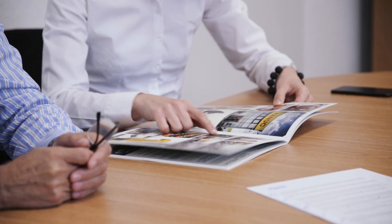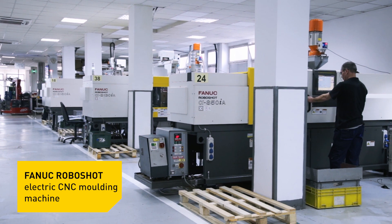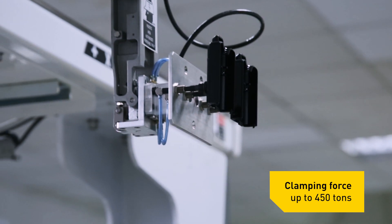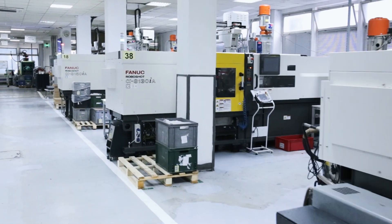Since we aimed for better positioning as a parts supplier for the automotive industry, in 2014 we decided to invest in FANUC electric injection machines. At the moment we have eight FANUC RoboShot plastic injection machines with a clamping force of between 50 and 150 tonnes. We work at full capacity, in three shifts, and we are satisfied with the investment we made in this injection equipment.